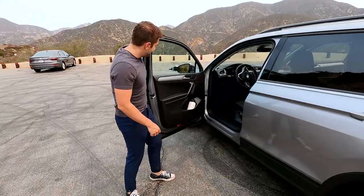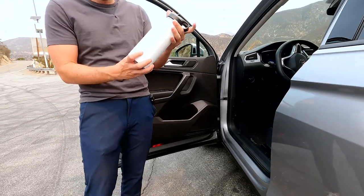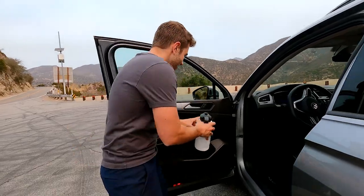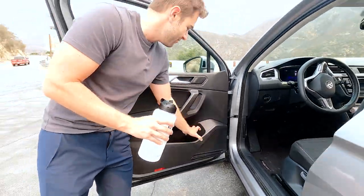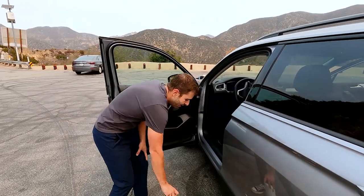Check out the interior. I left this big hydro flask in here on purpose — pretty much the biggest size you can get — and look, it fits in the door pocket. Somebody's paying attention in product planning. Not every SUV can pull this off. So you have huge cup holders on the side and plenty more in the center as well.